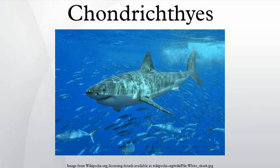Cartilaginous fishes first appeared about 395 million years ago. The first abundant genus of shark, Cladoselache, appeared in the oceans during the Devonian period. A Bayesian analysis of molecular data suggests that the Holocephali and Elasmobranchii diverged in the Silurian, and that the sharks and rays/skates split in the Carboniferous.